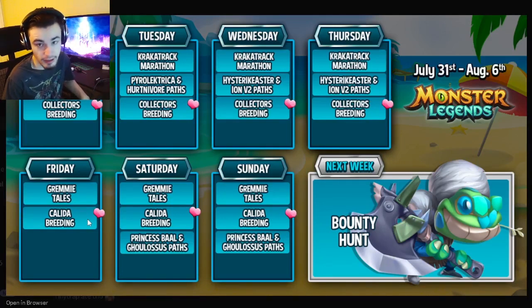We're also going to have a Kalita Breeding on Friday where you can get a brand new mythic named Kalita. Go and try to get that monster as well, since it will be really easy to get through a breeding event. That will go all the way until possibly next Thursday, and the Grammy Tails will go until next Thursday as well.